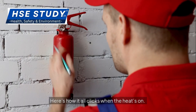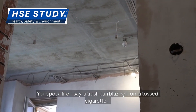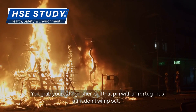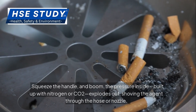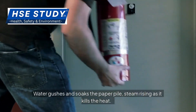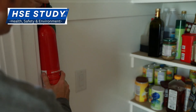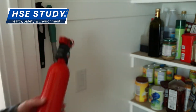Here's how it all clicks when the heat's on. You spot a fire — say a trash can blazing from a tossed cigarette. You grab your extinguisher, pull that pin with a firm tug — it's stiff, don't wimp out. Squeeze the handle and boom: the pressure inside, built up with nitrogen or CO2, explodes out, shoving the agent through the hose or nozzle. Water gushes and soaks the paper pile, steam rising as it kills the heat. Foam sprays and spreads, bubbling up to choke a gas spill fire, cooling it till it's dead. Dry chemical whooshes out in a cloud, coating a sparking outlet.